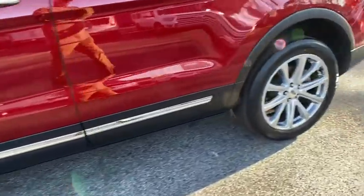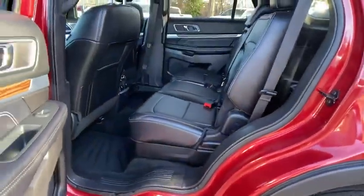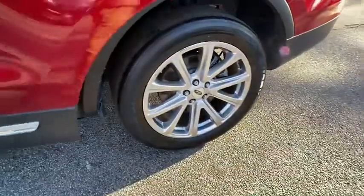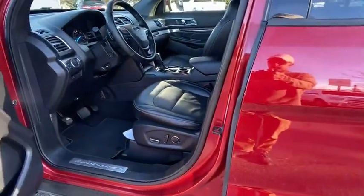Traction control, steering wheel audio controls, stability control, Bluetooth, leather wrapped steering wheel, dual airbags, power steering, adjustable steering wheel, one owner, keyless start, four wheel disc brakes, auto dimming rear view mirror.